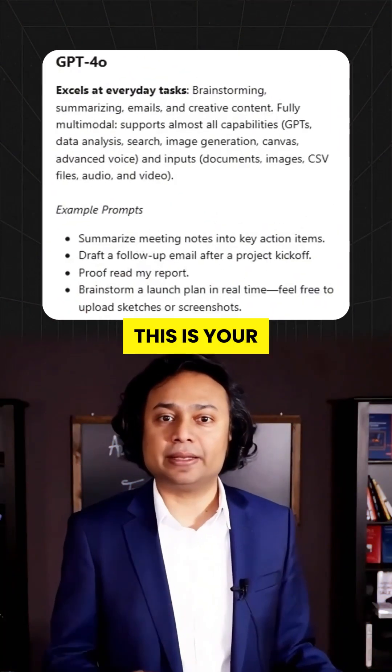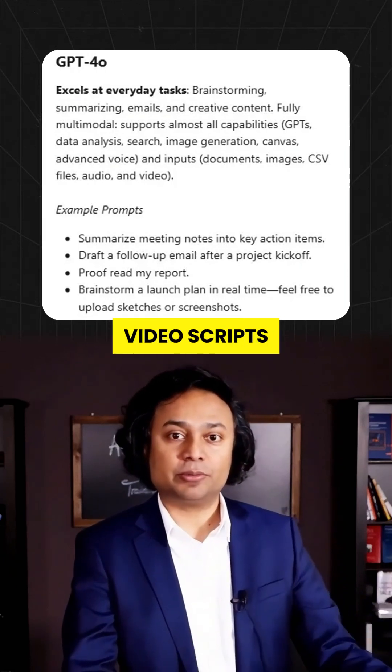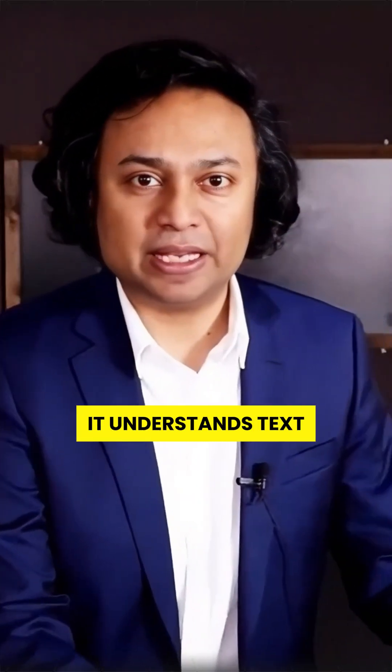GPT-4.0. This is your everyday powerhouse. Emails, meeting notes, video scripts, social posts — it's fast, smart, and can even see and hear. Yes, multimodal. It understands text, images, and voice.